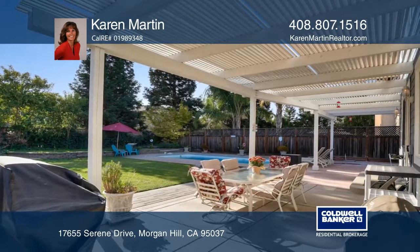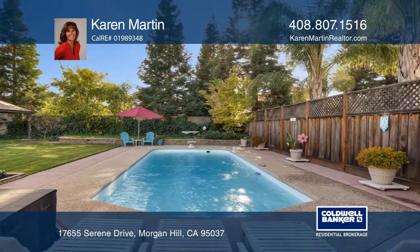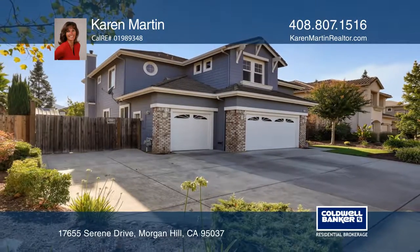Professional landscaping and a pool make for an inviting place to relax and entertain. To see it yourself, schedule a tour with Karen Martin.